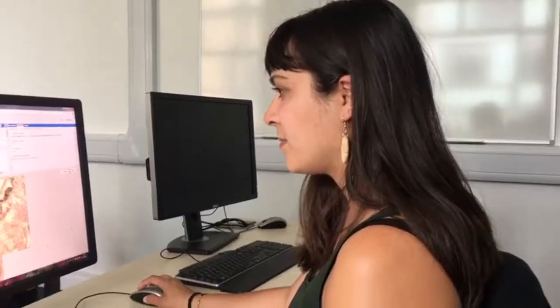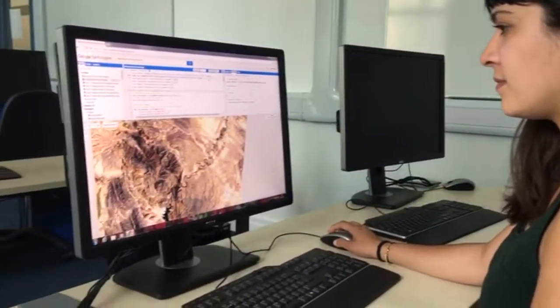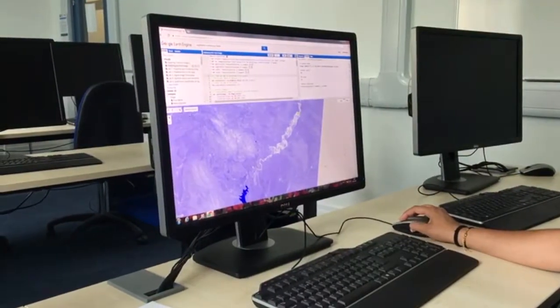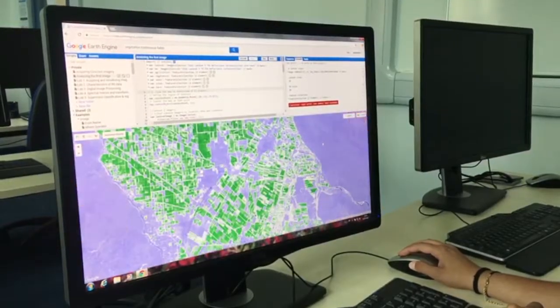For my dissertation I'm looking at the impacts of water management decisions on biodiversity in northern Mexico. To answer that question I'm using satellite imagery to see how the extent of riparian vegetation has changed over the past few decades. In arid regions like the Chihuahuan Desert, riparian vegetation forms key habitats and corridors for species living in the region.